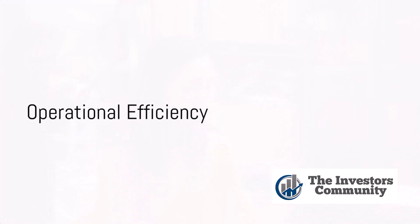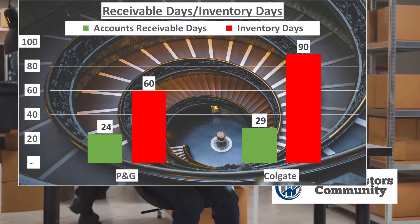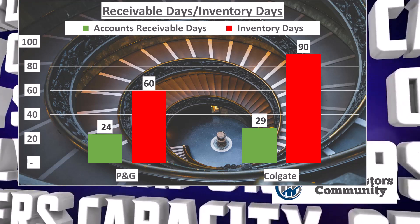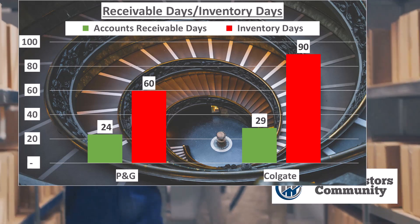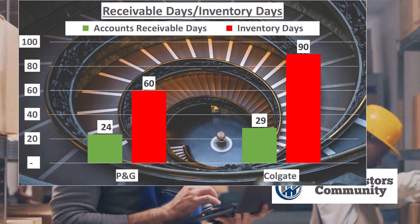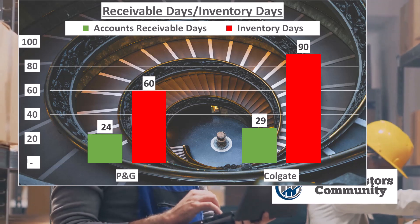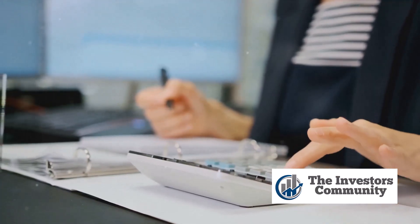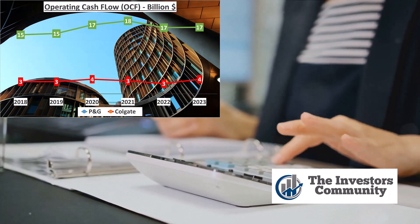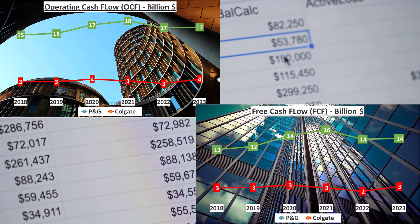Finally, let's look at the operational efficiency of P&G and Colgate. In 2023, P&G's inventory days were 60, meaning goods stayed on average 60 days in inventory before being sold. On the other hand, Colgate's inventory days were noticeably higher at 90, showing P&G's stronger inventory management — selling its products faster than Colgate. Next, let's consider the receivable days: P&G had 24 days, while Colgate had slightly more at 29 days, meaning P&G is quicker at collecting payments from its customers. Analyzing the cash flow, P&G generated $17 billion from operating activities with a free cash flow of $14 billion. Colgate, though smaller, generated $4 billion in operating cash flow and $3 billion in free cash flow.